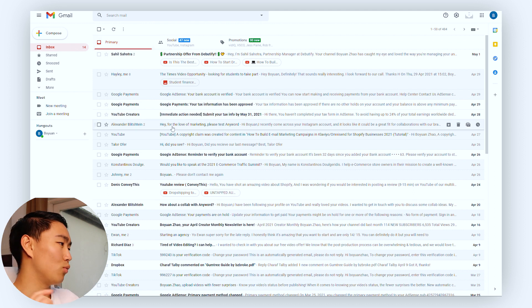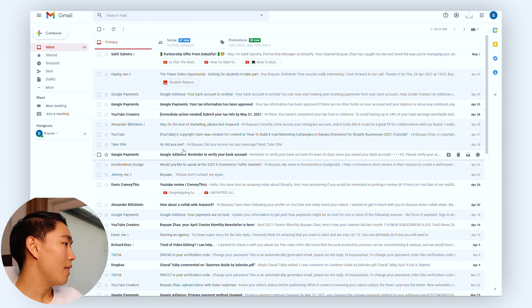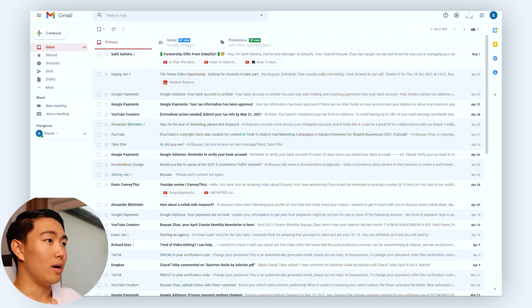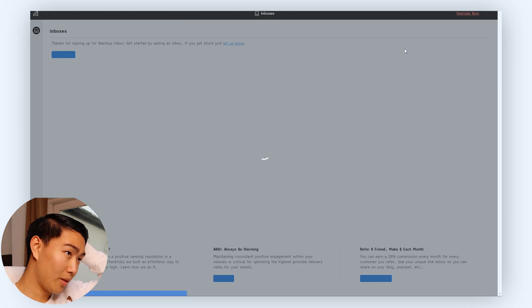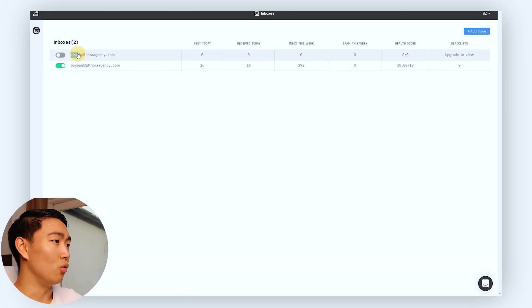Once you do this 10 times with the newsletters linked below, go to a website called Warm Up Inbox. It's a piece of software that allows you to automatically warm up your inbox. It's kind of like Lemwarm, except it's much more cost effective. I'm going to log in — I already have an account — and as you can see, I've used it to warm up my inbox in the past.